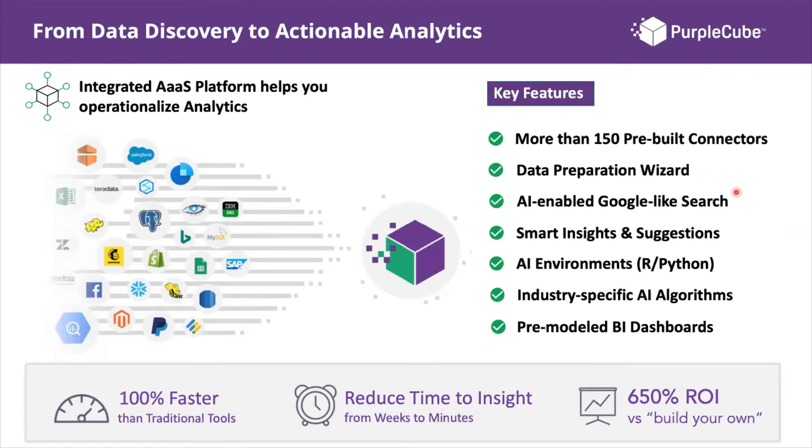Thirdly, we're at an age where everything is driven by search. The first thing we do when looking for something is type in a search — on Google or locally. With Purple Cube, we've integrated an AI-enabled Google-like search on the platform, allowing you to use natural language to search through your data and get insights much quicker on the KPIs you're looking for.